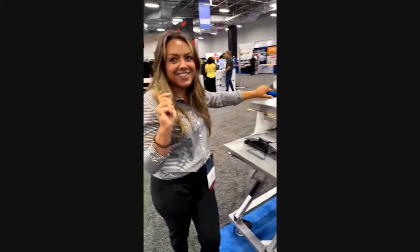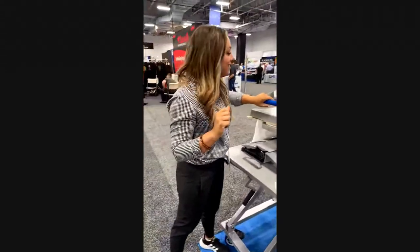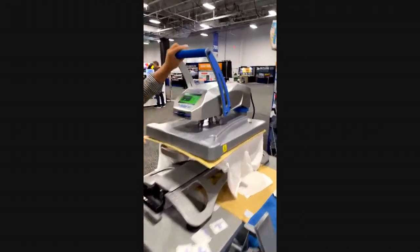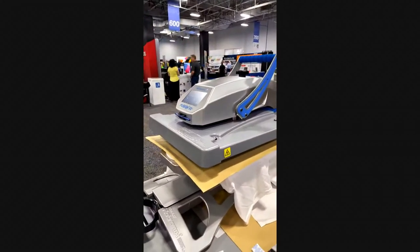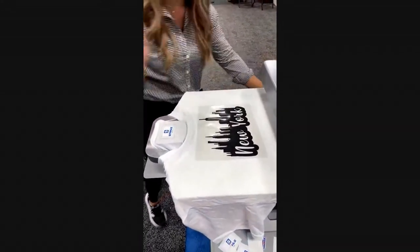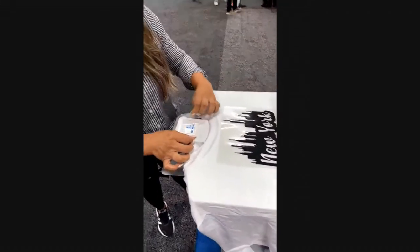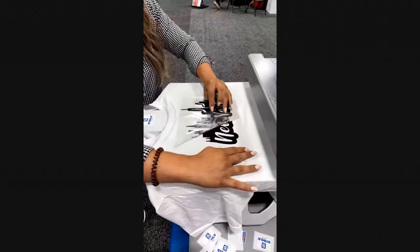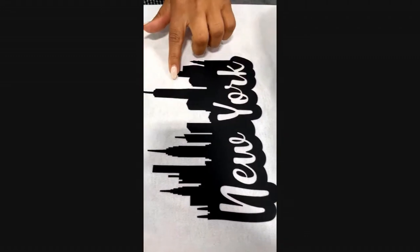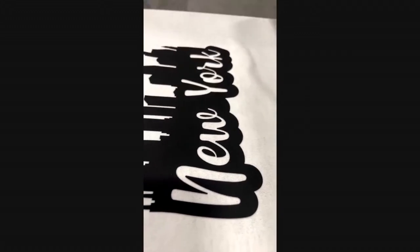Shout-out to Kelly, the girl behind the camera recording all this. The press is beeping now, indicating that the transfer is done and ready to apply. We can go ahead and remove the carriers of the transfers we just pressed — removing the tag label and now also the soft foam. For those of you that haven't worked with soft foam yet, this is a really great product. It offers a lot of dimension, a little bit of texture, but for the most part a very soft product, and it feels really great on the apparel.